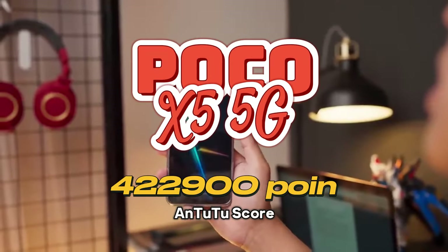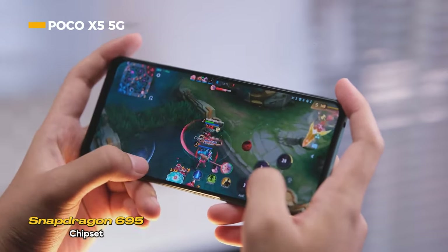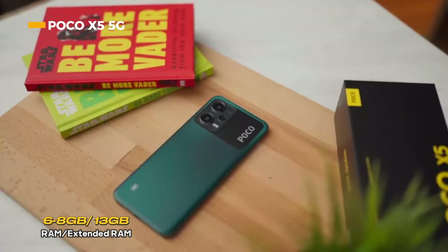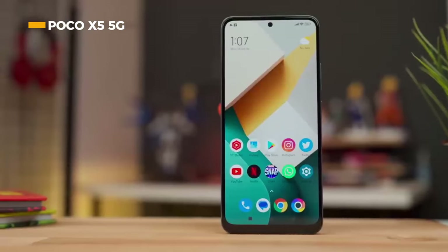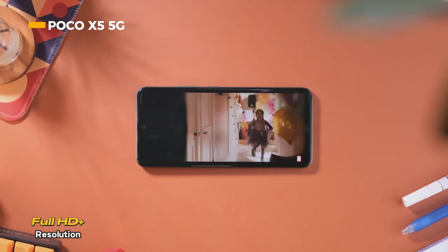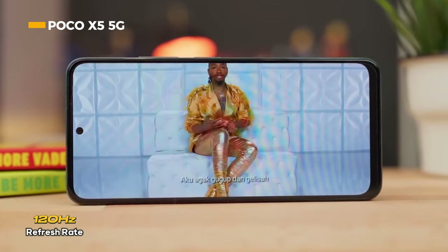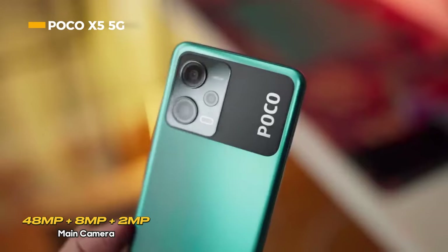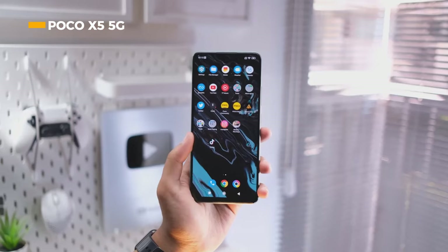Next is the Poco X5 5G, which sports a Snapdragon 695 chipset with 6-nanometer fabrication. It offers 6 to 8 gigabytes of RAM, expandable via extended RAM up to 13 gigabytes. The display supports a 6.67-inch AMOLED panel with Full HD+ resolution and a 120Hz refresh rate, providing a very smooth visual experience.